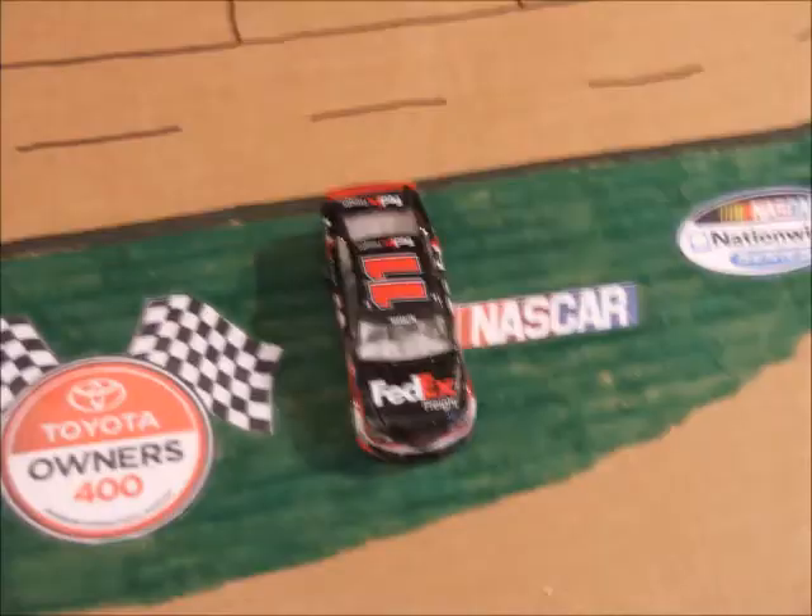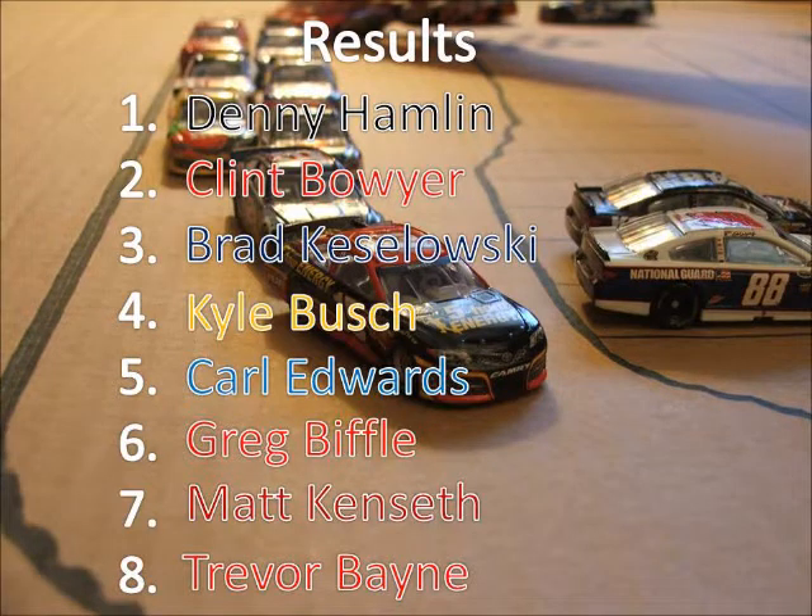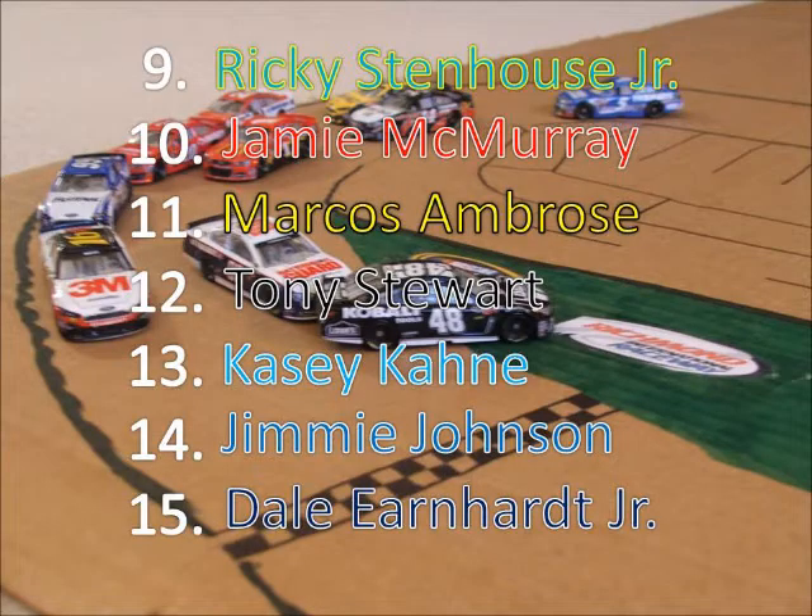Denny Hamlin brings home his first win of the season at Richmond, locking himself into the chase. Clint Boyer ends up 2nd — this week really needed this one. Keselowski comes 3rd — he's been very consistent on the year and has 2 wins. Kyle Busch 4th, but I don't think he made the chase. Ricky Stenhouse Jr. 9th, Jamie McMurray 10th, Marcus Ambrose finishing 11th.